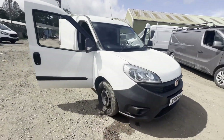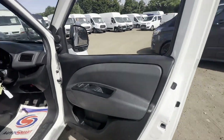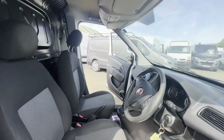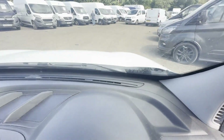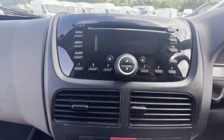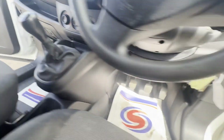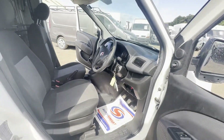2018 Fiat Doblo Cargo 1.3 MultiJet 16-valve 95, needs engine repair, VAT included. Body: white panel van. Mileage: 96,654. MOT the 14th of July 2025. Engine: 1248cc.